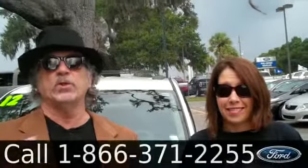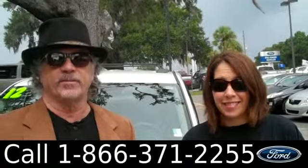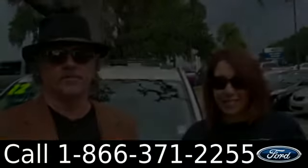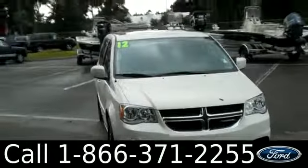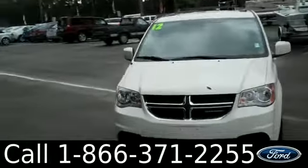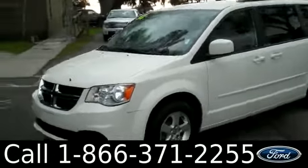Hey, this is Randy. And I'm Jen. SantafeFord.com with a 2012 Dodge Caravan. Hi everyone, it's Jen here with a 2012 Dodge Grand Caravan. I'd also like to invite you, if you're not already there, to visit our website SantafeFord.com.